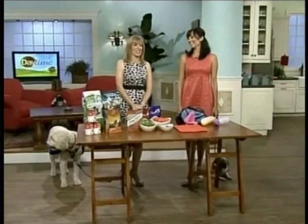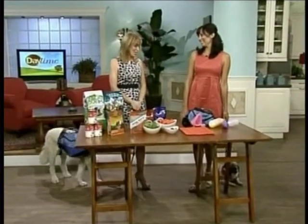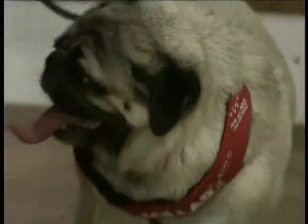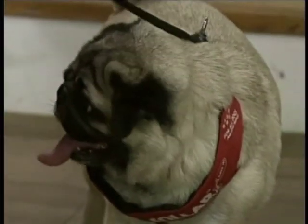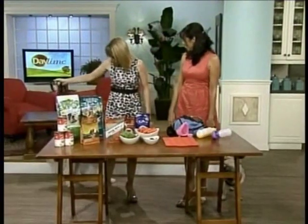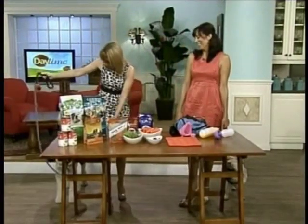Pet wellness and lifestyle expert Jen Fidel is here with some tips, and she's brought along a heavy breather named Monty. Monty certainly is a heavy breather. And we also have Freebie — she's much quieter.